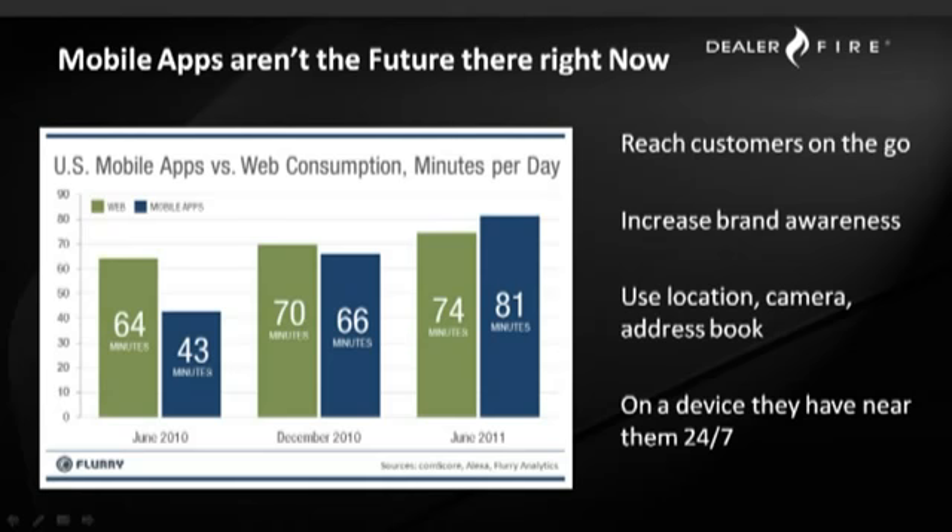An interesting stat from June 2011: there were 74 minutes of traditional web browsing done on smartphone or mobile devices versus 81 minutes of web usage done through applications on those devices. So for the first time, we're seeing people taking a more directed approach to the type of content and information they're getting from the internet. Compared to a restaurant analogy, instead of going to the buffet and searching all over for what you want — very much like the traditional internet search model — people are taking a menu and picking out the exact items they're looking for, which is much more in line with the app model.